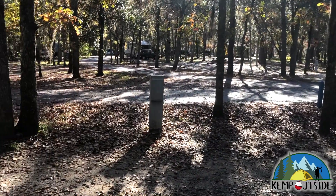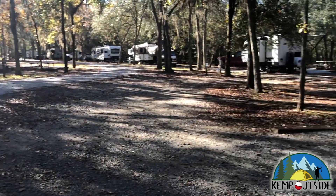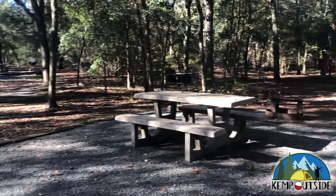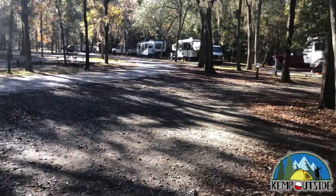The site also has water and electric hookup but no sewer hookup. There are no sewer hookups in this campground, but there is a dump station available. Again, beautiful view of the woods, trees to hang a hammock, and nice shade.